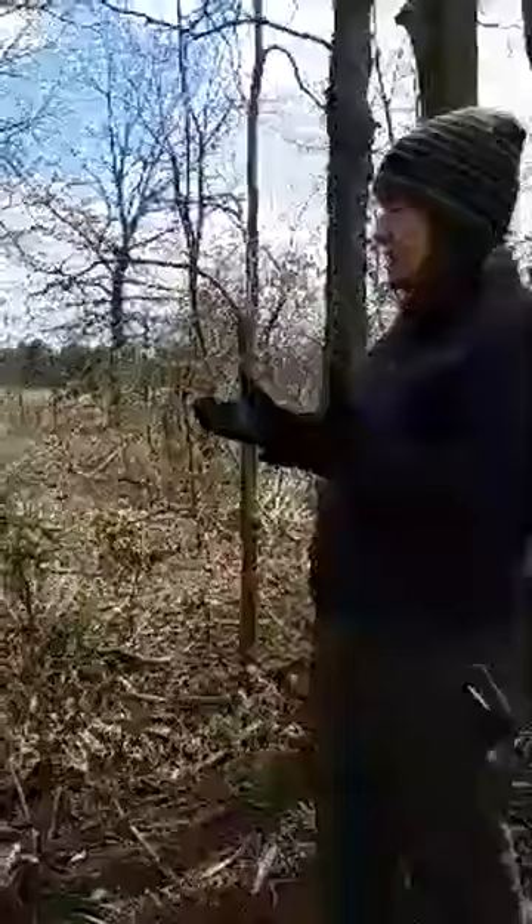Hi, this is Michelle Rumshock, naturalist, and thanks for joining us with virtual experiences with the Hancock Park District. Today I'm out at Riverbend Recreation Area, and I wanted to talk about trees and some of the leaves that we're starting to see.